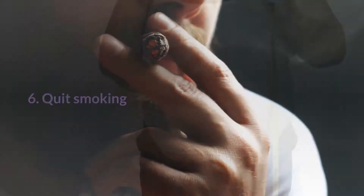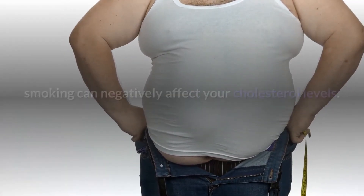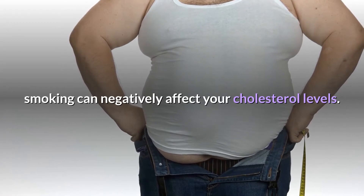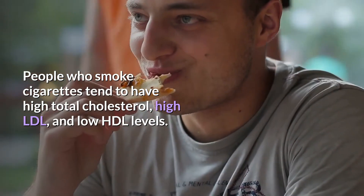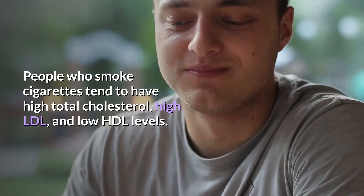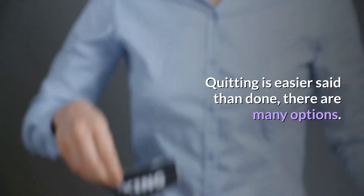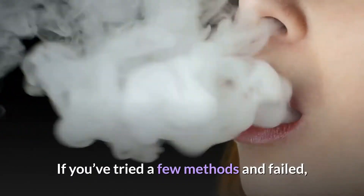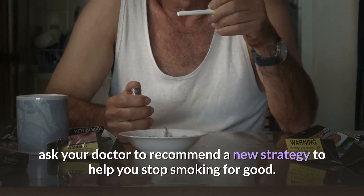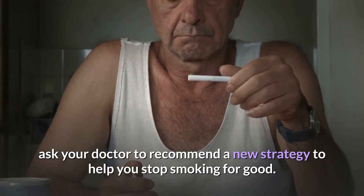Sixth, quit smoking. In addition to raising your risk for cancer and COPD, smoking can negatively affect your cholesterol levels. People who smoke tend to have high total cholesterol, high LDL, and low HDL levels. Quitting is easier said than done — there are many options available. If you've tried a few methods and failed, ask your doctor to recommend a new strategy to help you stop smoking for good.